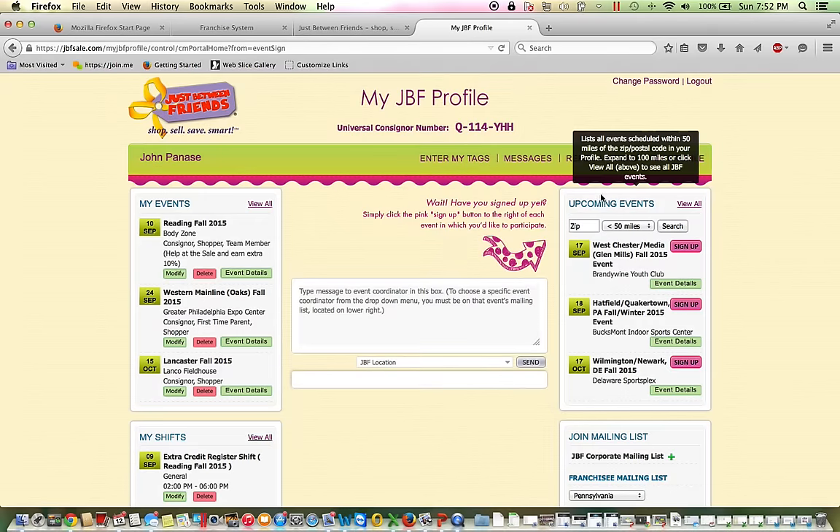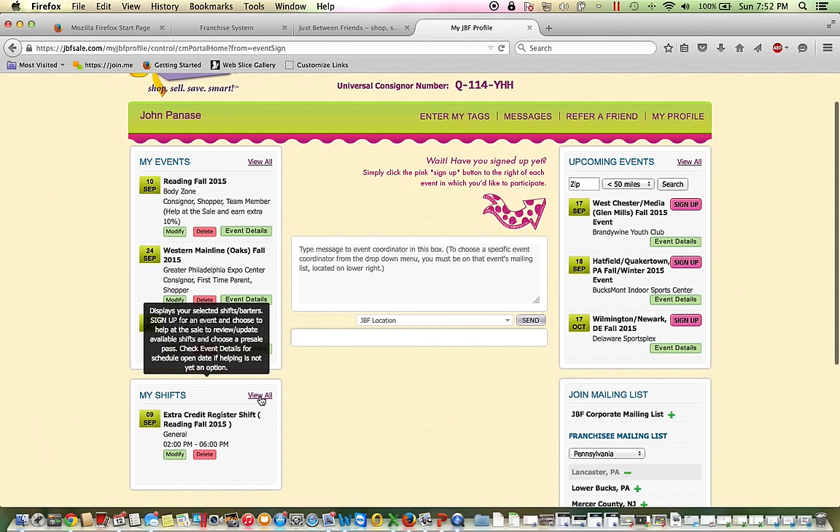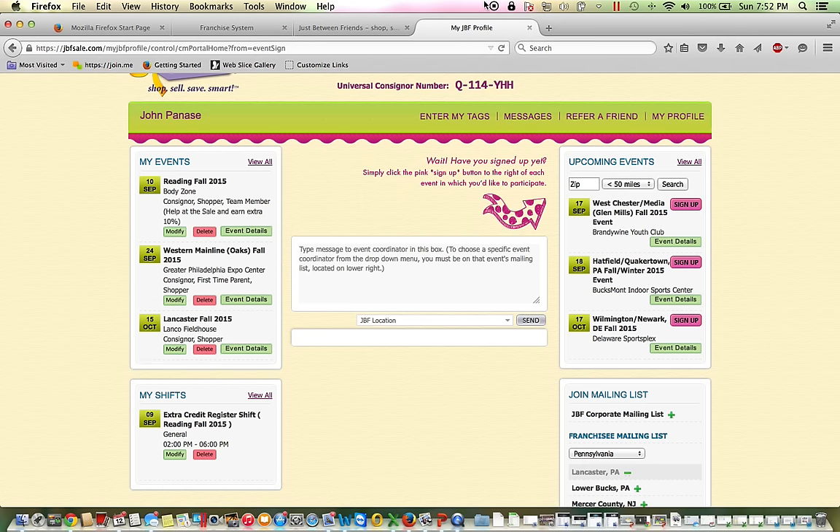At any time between now and the Saturday before the sales start, you can change your participation. You can modify it by going back in — perhaps you want to add a couple more shifts so you earn an earlier pass. Or if your schedule changes and you need to delete the shift, you can do that as well. If you get stuck or have questions, please don't hesitate to call or email me, and I look forward to seeing you at the sale.